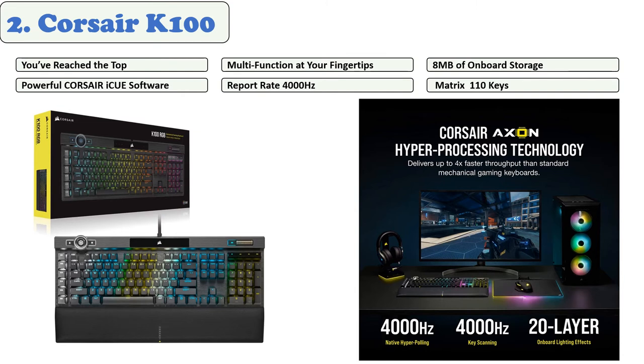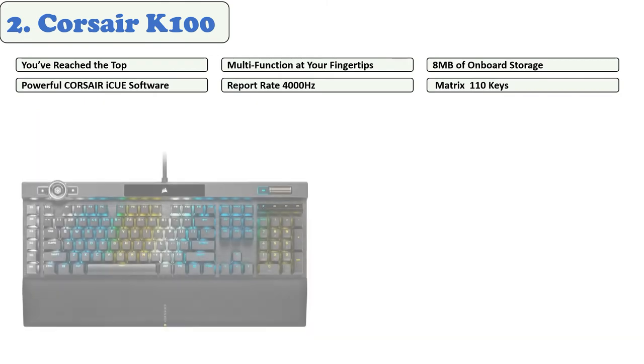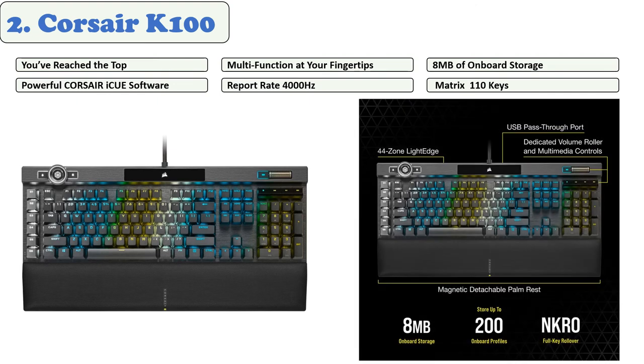At number two: the Corsair K100. The Corsair K100 RGB is four times faster than standard mechanical gaming keyboards. It is more flexible and comfortable than its previous models. It comes with a magnetic detachable memory foam palm rest that offers comfort for hours of play. It claims you can save up to 200 individual profiles to the onboard memory.